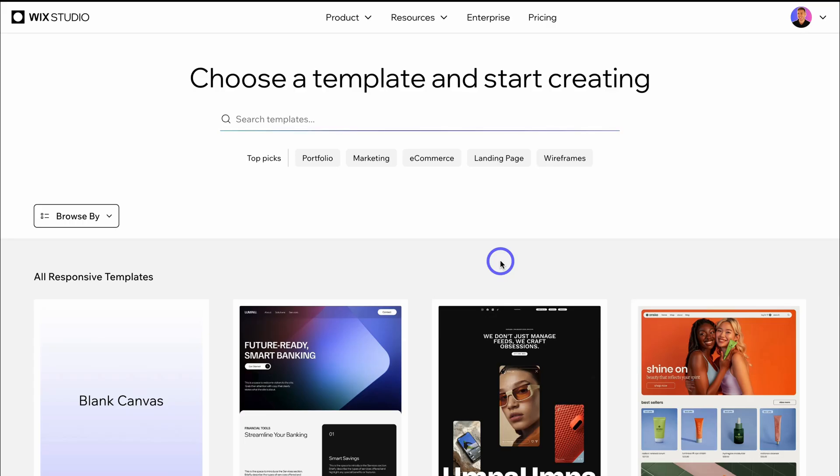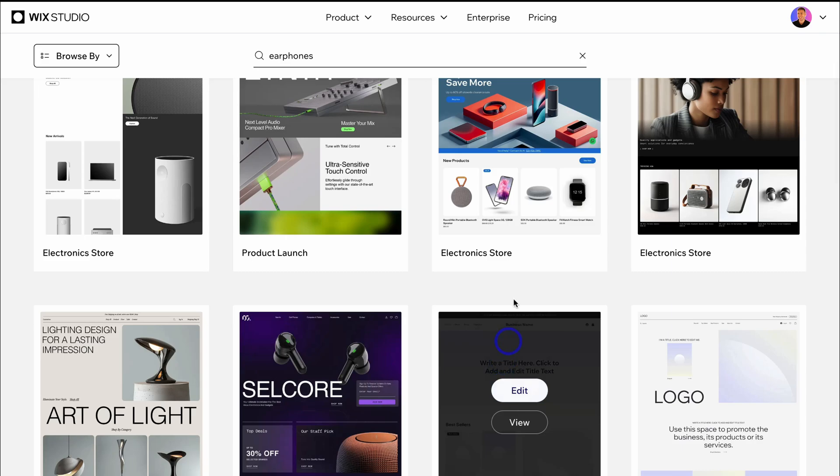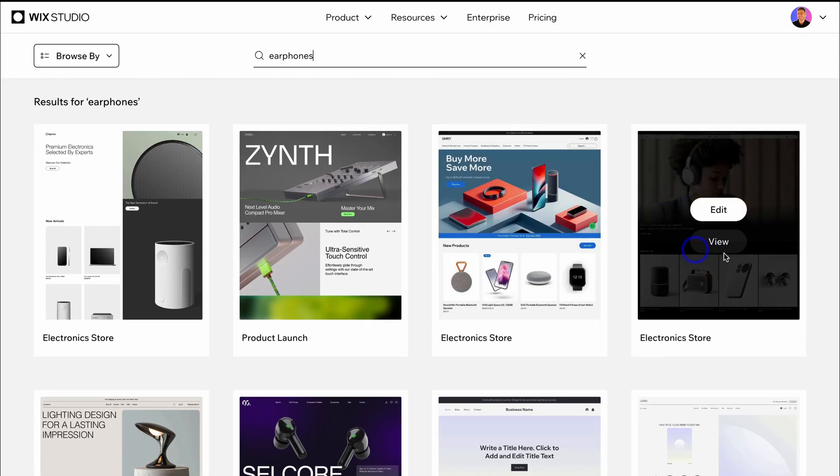Let's say that I run a marketing agency for the purpose of today's video, and one of my clients sells earphones and headphones. I want to find a template that suits this type of business, so let's type in 'earphones.' You can see some templates appear. Wix Studio offers hundreds of templates that you can choose from and then customize the way that you like.